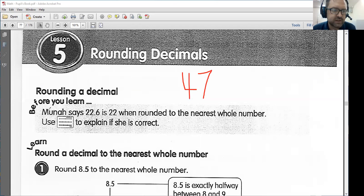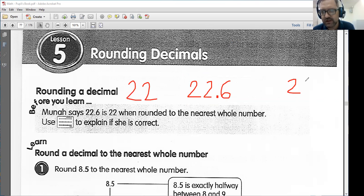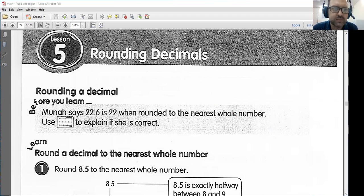So it says: Muna says 22.6 is 22 when rounded to the nearest whole number. In this case, I would say Muna is not correct here. 22.6 — if we're trying to round to the nearest whole number, 22.6 is between 22 and 23 on a number line. So 22.6 is closer to 23; I would round up in this case, and we will learn a bit more about that right now.